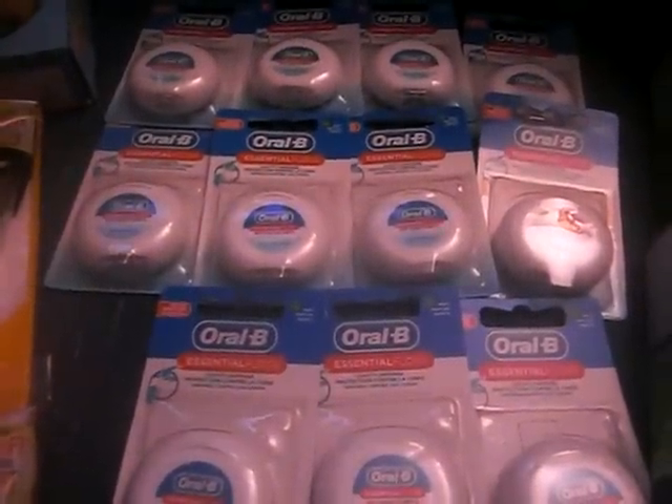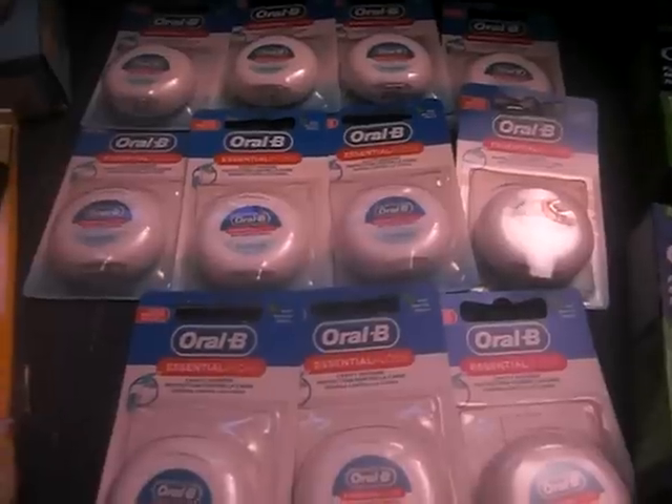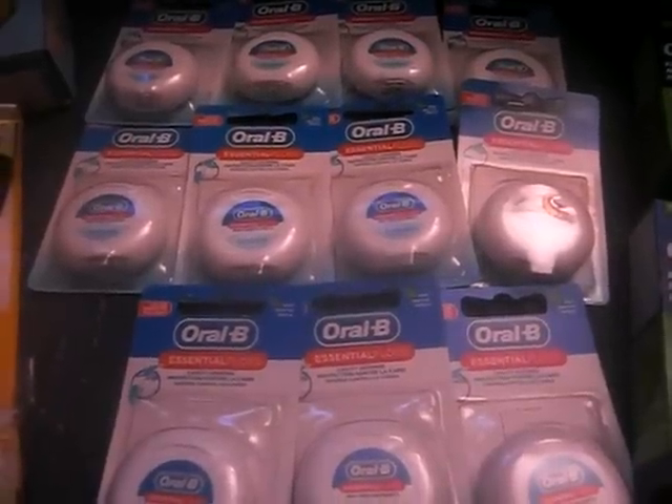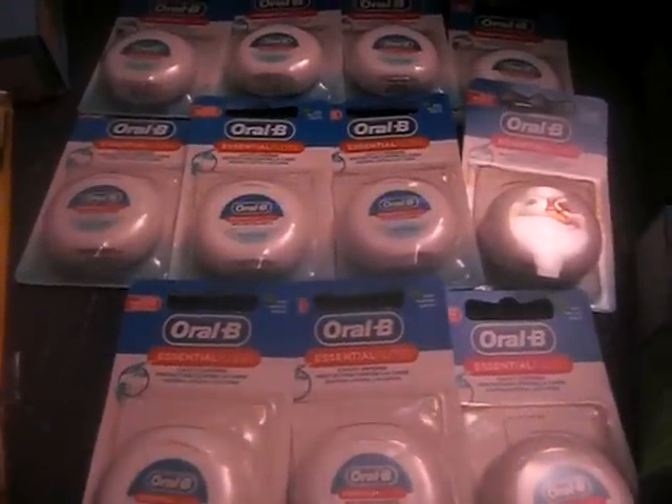Another thing is the Oral-B. The Oral-B is $0.93. You're going to use your $1 off Oral-B P&G coupon that we had on 1-1-12. So that'll make you a money maker too.